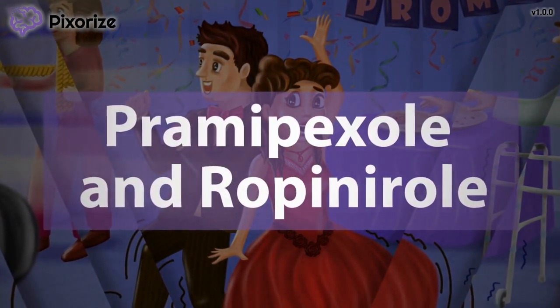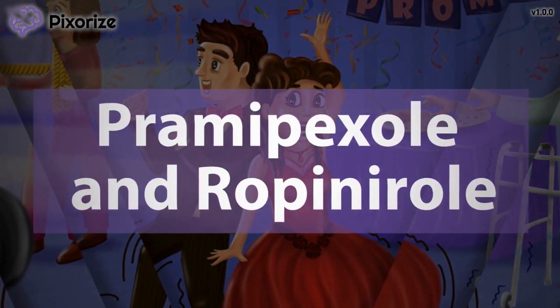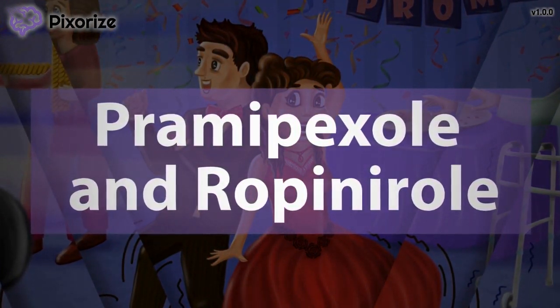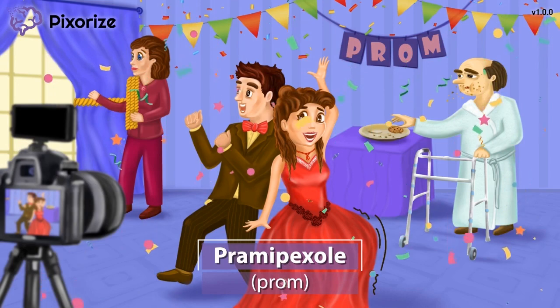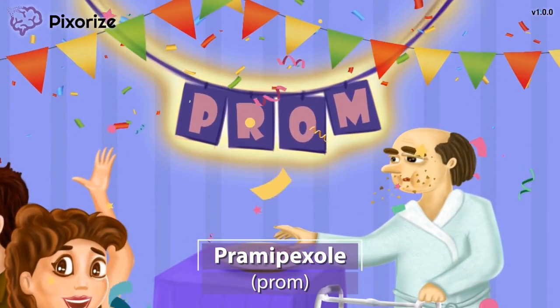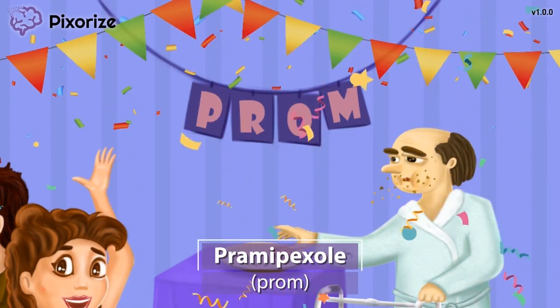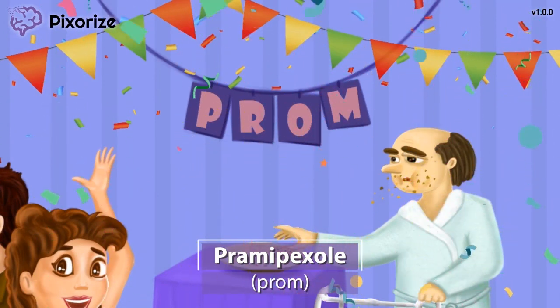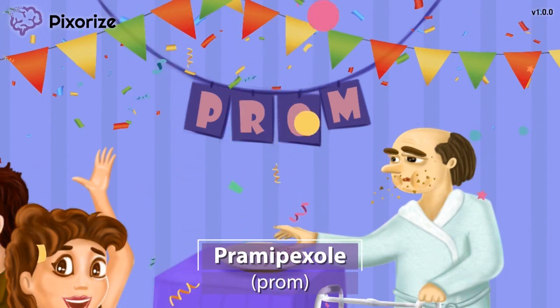In this video, I'll share my visual mnemonic to help you remember all the information you need to know about Pramipexol and ropinarol for test day. We are throwing it back to high school for this scene — it looks like this girl and guy are getting ready for prom. Let this prom remind us of Pramipexol, since prom sounds like Pramipexol.